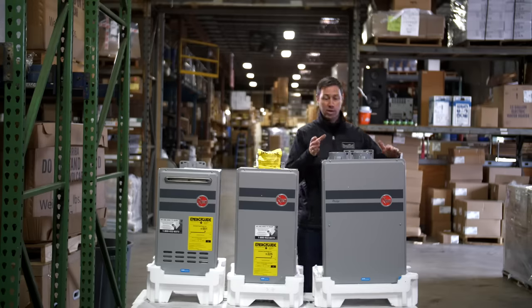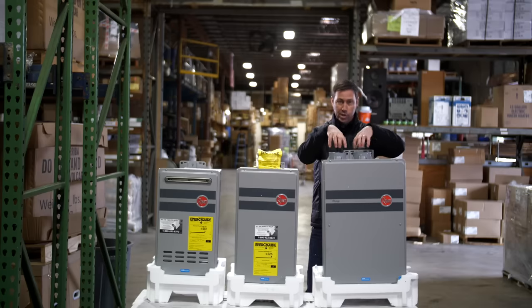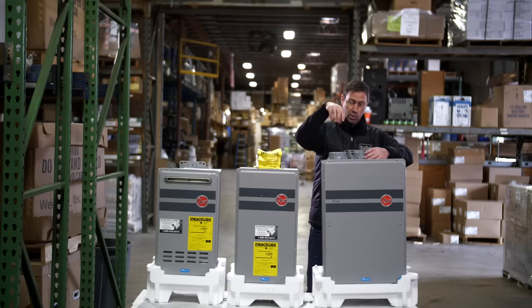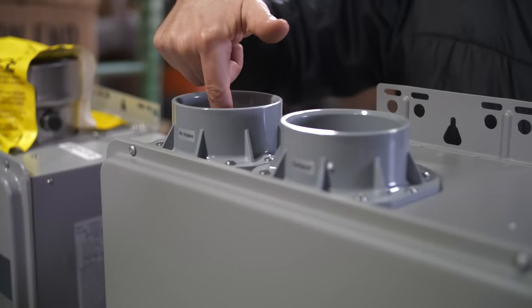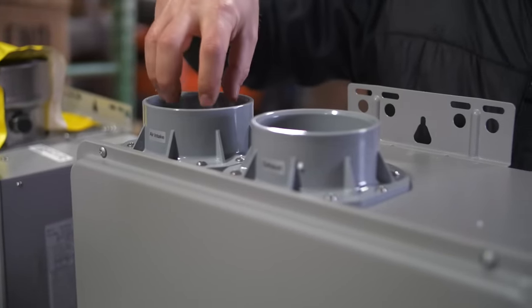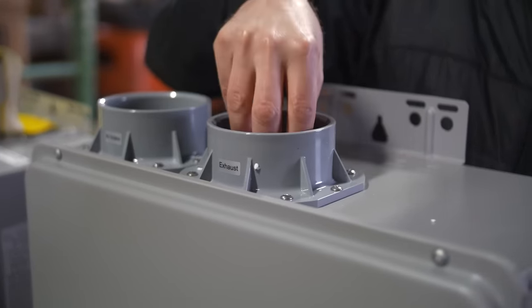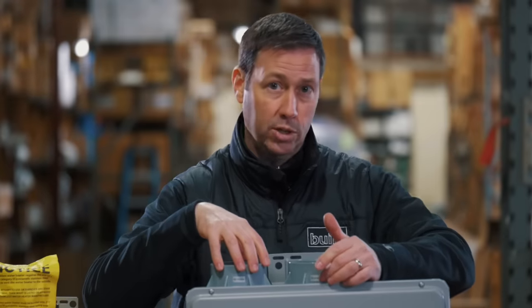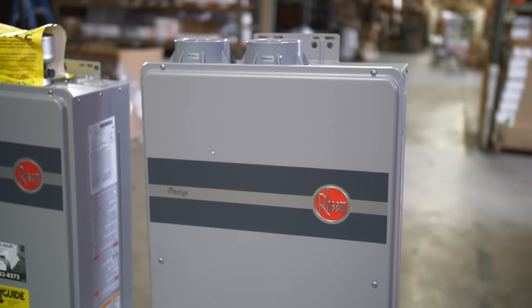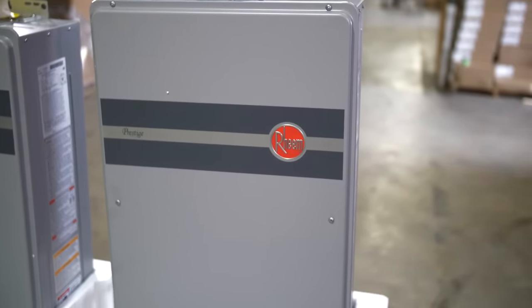Let's step up to the higher-efficiency condensing model. The big advantage here is that we can vent with PVC pipes — standard, inexpensive PVC. This is the air intake and this is the air exhaust. The gases coming out are only 100 degrees, which is why you can exhaust with standard PVC. If you're building new, I really like this model. The PVC venting is a big deal — I can seal around it really well from an air-sealing standpoint.